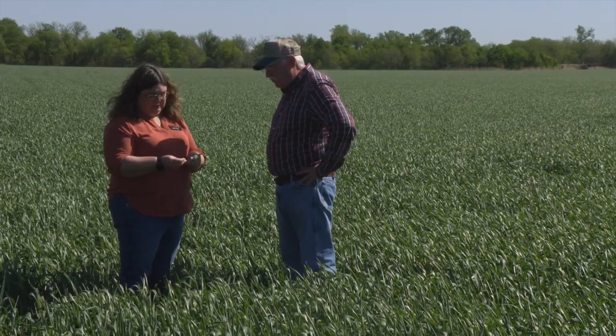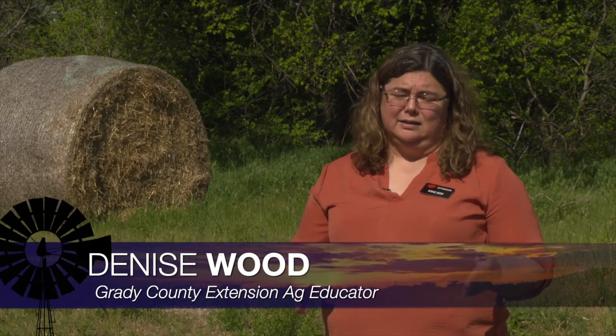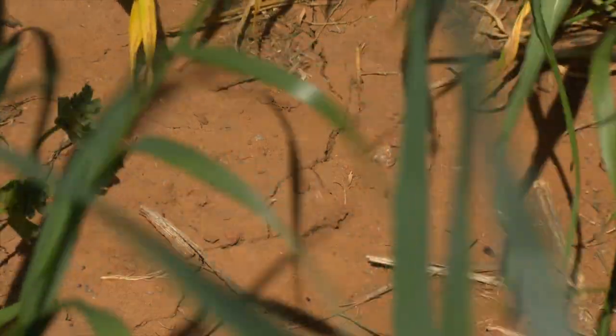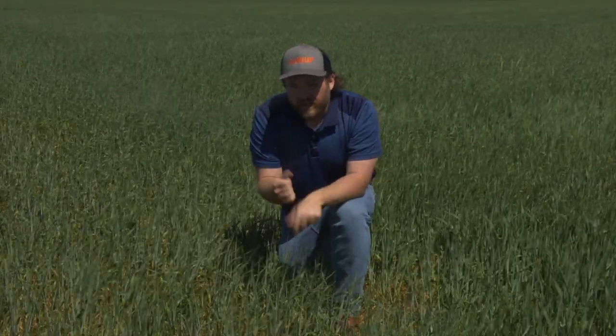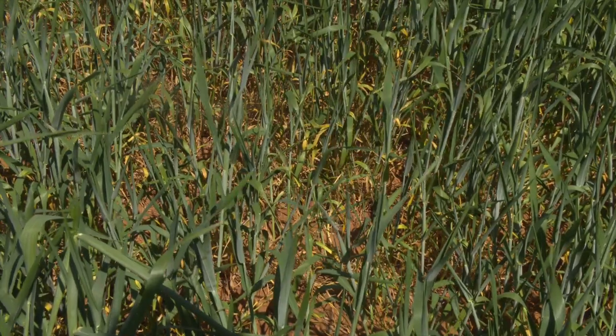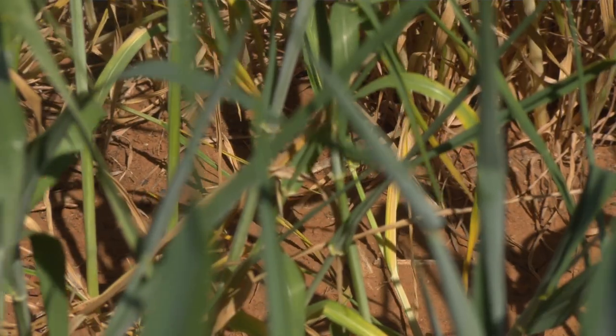Denise Wood is the Grady County OSU Extension Ag Educator. She says how the crop looks in the county right now really depends on which side of Highway 44 you're on. In certain areas like Minco, they were eight inches behind on drought conditions — looking at eight inches of deficit when you're dealing with a crop is pretty drastic. The field Steve is standing in looks pretty good, but come a few miles west of I-44 you can really see how stressed the crop is. West of that line, people are really hurt and suffering — ponds drying up. The Grady County area is in a little better shape than further west, but still not great.